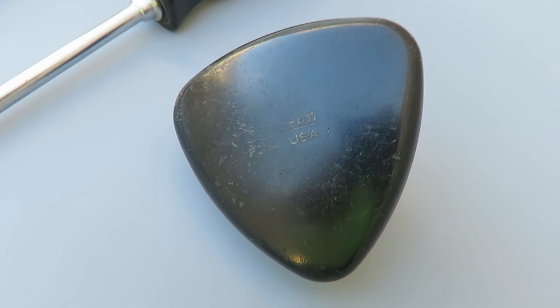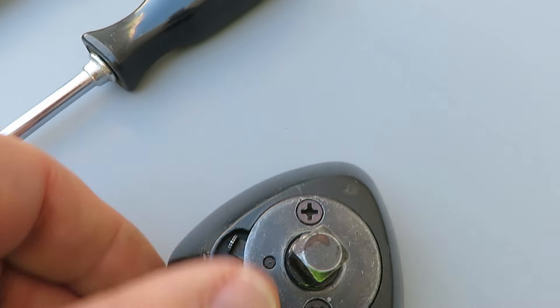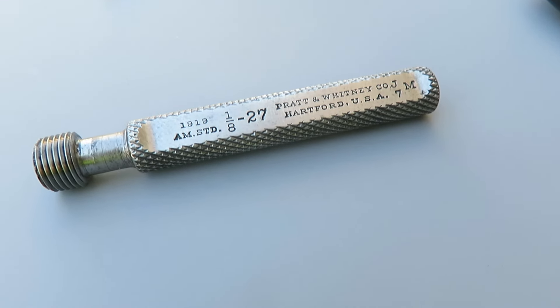Here's kind of the prize of the whole day — picked up this Snap-on 3/8 drive palm ratchet, pretty nice little unit. And then not really sure what this is, but it does say Pratt & Whitney.